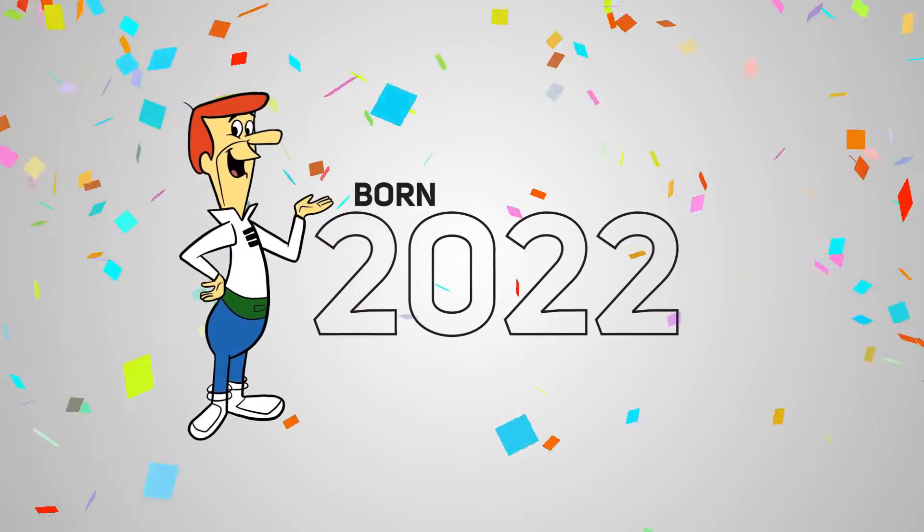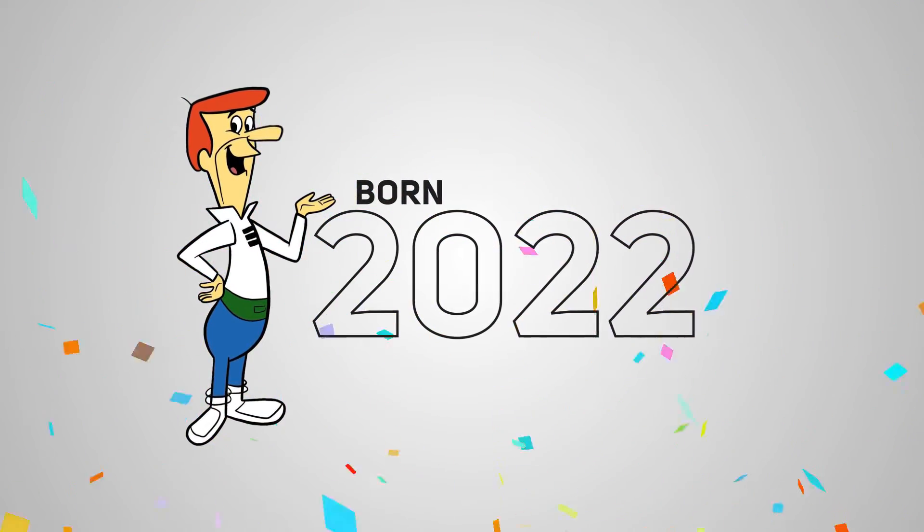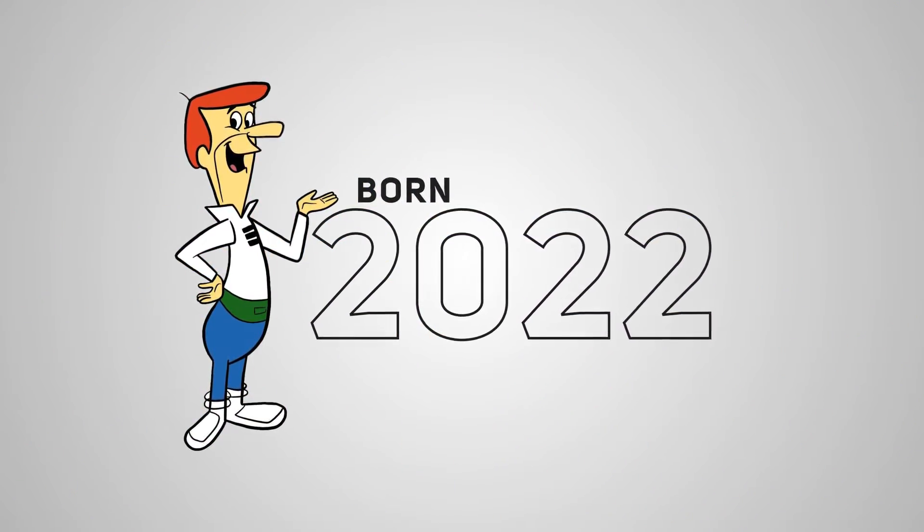The Jetsons launched in 1962 and was set 100 years in the future, so if you believe the internet forums, then George Jetson should have been born in 2022. And we already have home automation, robotics in the workplace and handheld video communication, so surely flying cars can't be that far away. Let's see if NVIDIA's Jetson can deliver on that promise, but before we get into the Jetson range and what it enables, let's start with a brief recap of the full range of professional GPU cards.